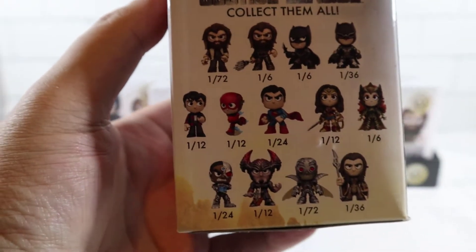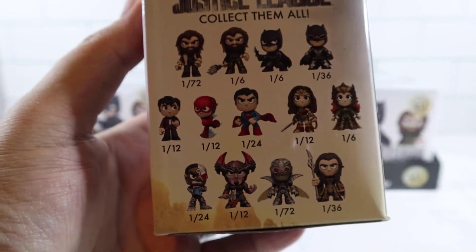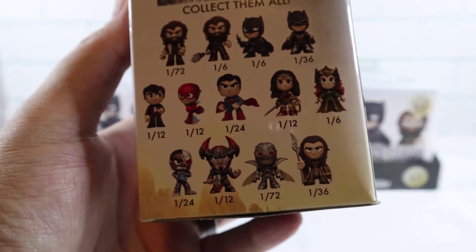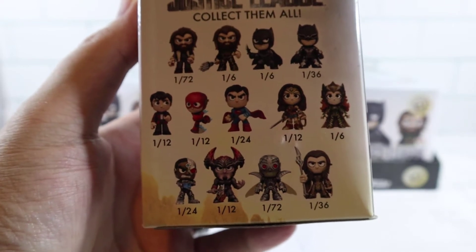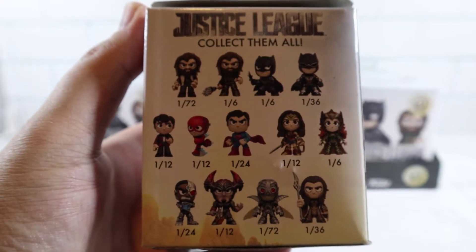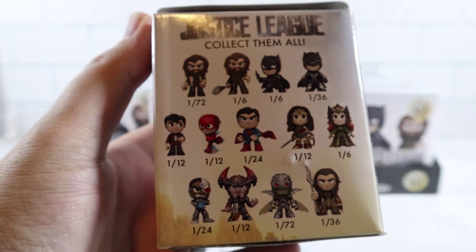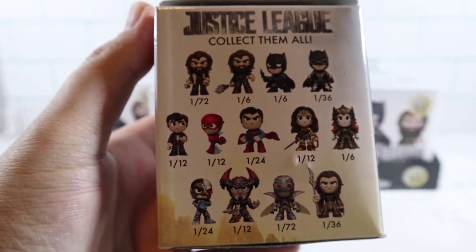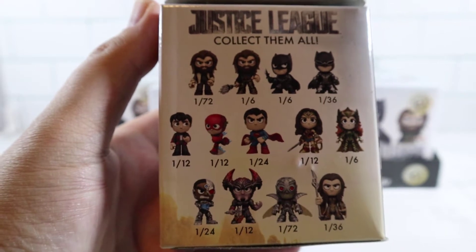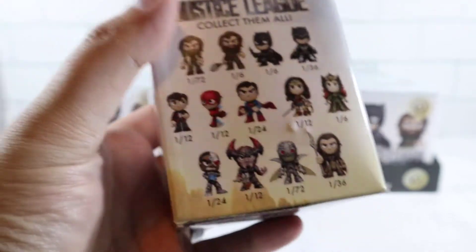There are 13 different figures we can get. You can see the rarities based on the number — the Parademon right here is the hardest one to get at 1-in-72, and the top Aquaman is also 1-in-72. I want to get this Batman in this suit. I actually like all the characters; they have really fun poses. I have to go with Wonder Woman because she's pretty hardcore — she's awesome.